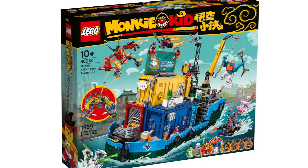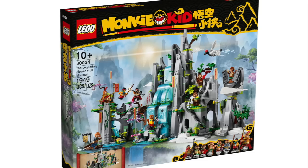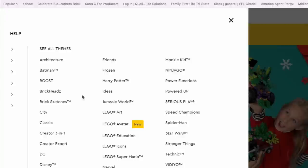Monkey Kid: we've got the Monkey Kid Warrior Mech, Monkey Kid's Team Secret Headquarters, Red Son's Inferno Jet, White Dragon Horse Jet, Monkey Kid's Lion Guardian, Spider Queen's Arachnoid Base, Monkey Kid's Team Drone Copter, the Legendary Flower Fruit Mountain — the biggest one retiring in the LEGO Monkey Kid theme — Sandy's Power Loader Mech, Pigsy's Noodle Tank, the Bone Demon, and Mai's Dragon Car.